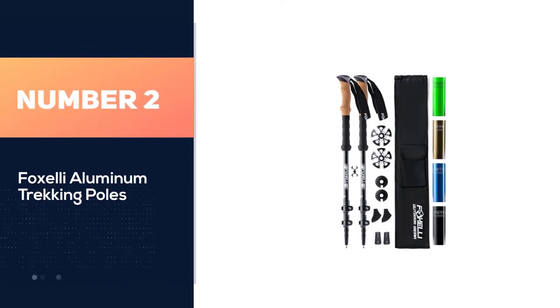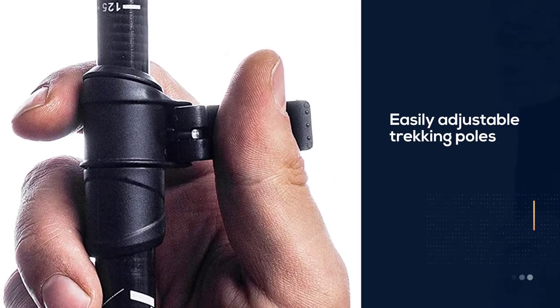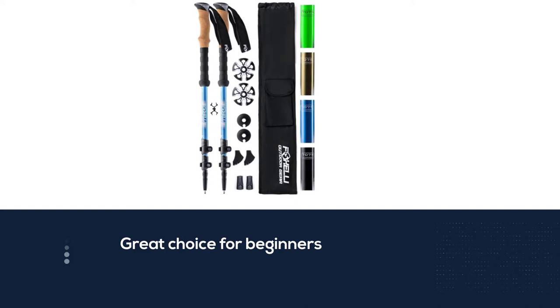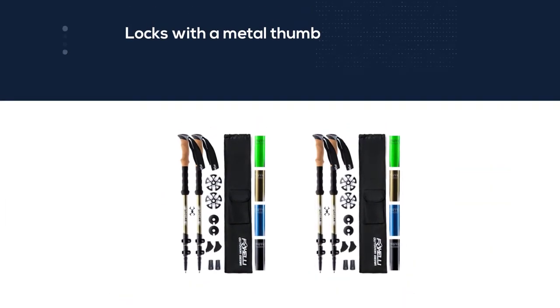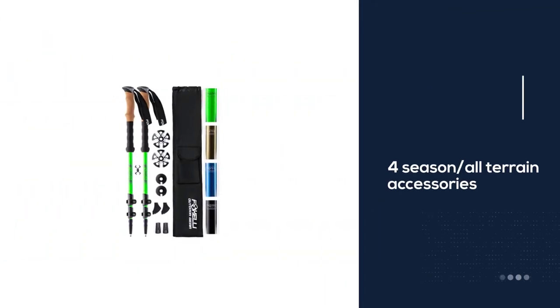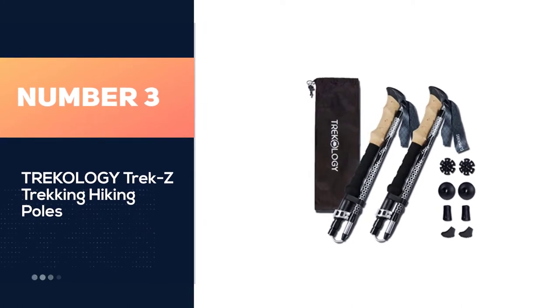Number two: the Foxelli aluminum trekking poles. This is a stable, budget-friendly trekking pole that's easily adjustable even on the trail at a reasonable price — a great choice for beginners or those looking for a deal. The anti-slip cork grips don't deform with use, though taller customers note the grip circumference is a bit smaller than hoped. Experienced hikers say the strength is comparable to more expensive options, and the pole locks with a metal thumb rather than a plastic one for extra security.